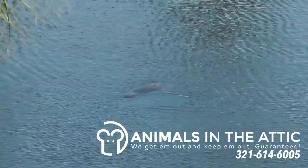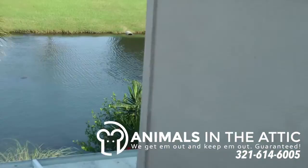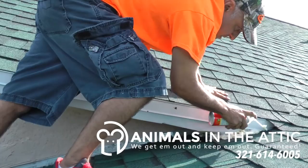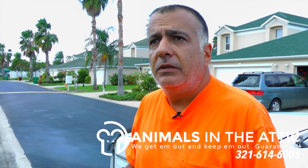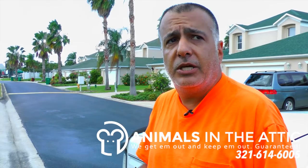Now, this neighborhood is known for their manatees — it's beautiful. There are lots of channels and canals running through it, which also provides a breeding ground and a haven for wildlife: rats, possums, raccoons, snakes. If you live around a lot of water and you suspect you're hearing noises in your attic or in your home, you need to give us a call as quickly as possible. We'll get there right away, give you a free estimate, let you know everything going on with your property, and ultimately we'll get them out and keep them out — guaranteed.